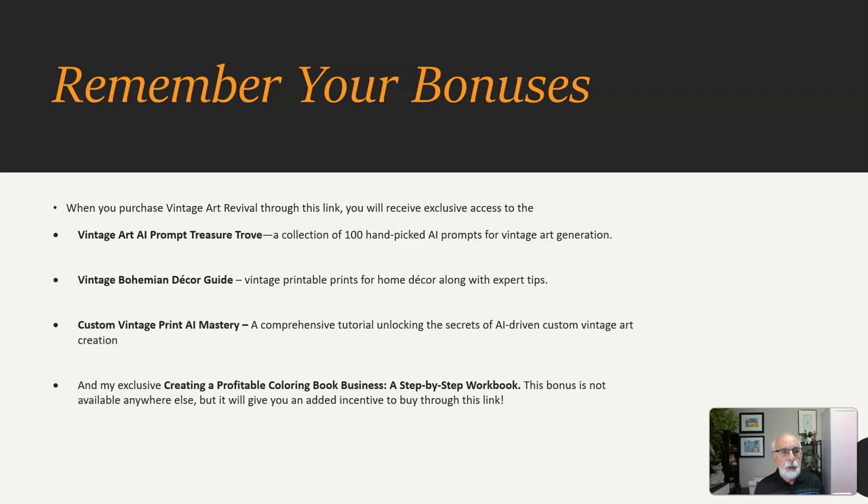Remember your bonuses. When you purchase Vintage Art Revival through this link, you will receive access to the Vintage Art AI Prompt Treasure Trove, the Vintage Bohemian Decor Guide, the Custom Vintage Print AI Mastery, and Creating a Profitable Coloring Book Business, a step-by-step workbook.